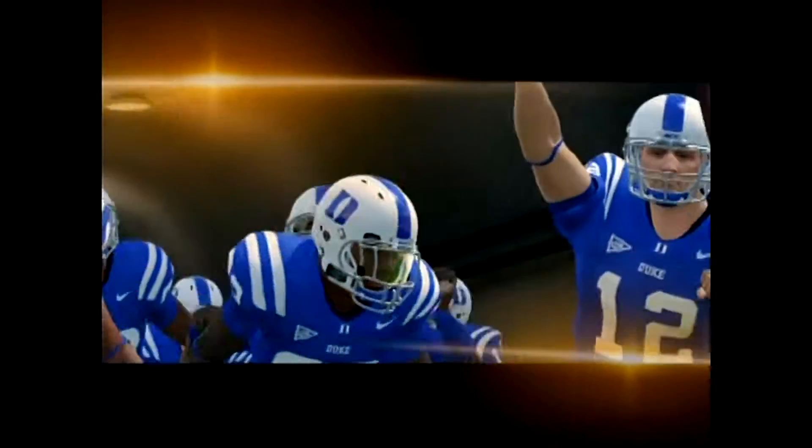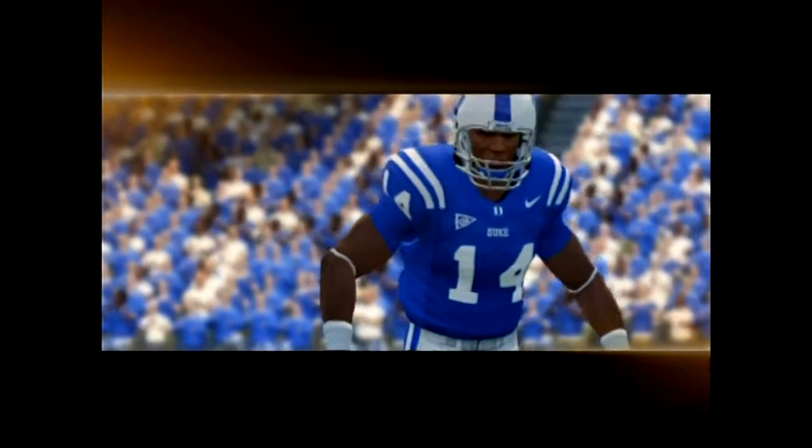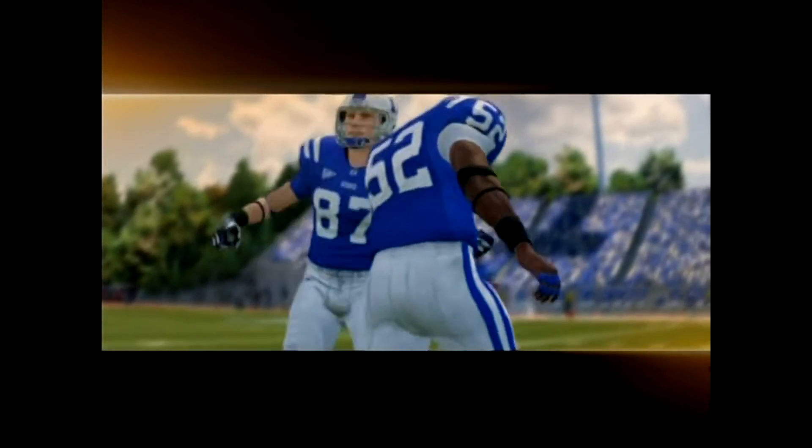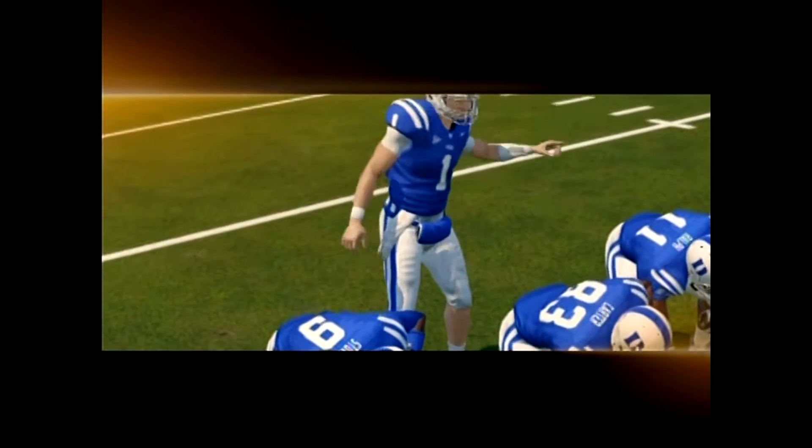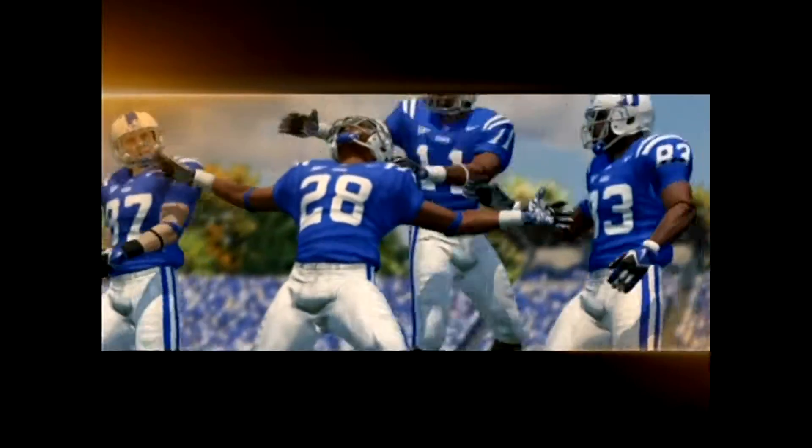Today, these two teams getting set to square off. Plenty of paint to be slapped on those headgears. We go head to head in Durham. That does it for us here on the NCAA College Football pregame show. Enjoy the game. We'll see you at the half.